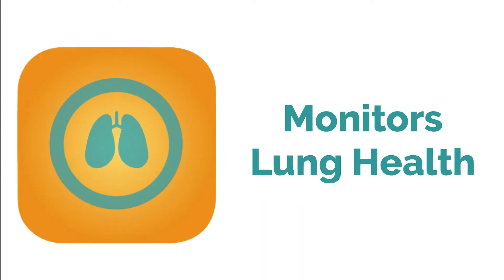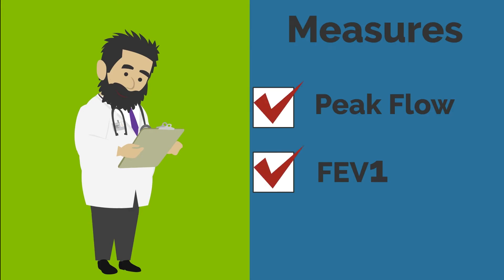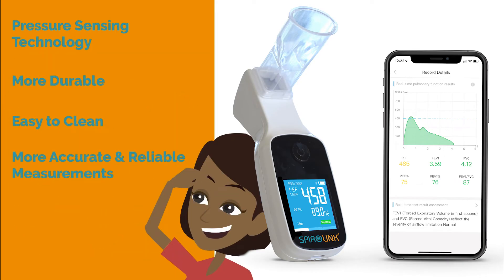Spiralink helps with monitoring your lung health anytime, anywhere by measuring your peak flow and FEV1. With new pressure-sensing technology, this spirometer is more durable, easier to clean, and the measurements taken are more accurate and reliable.